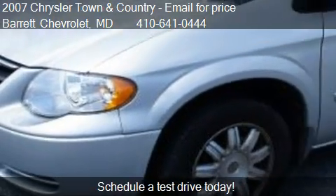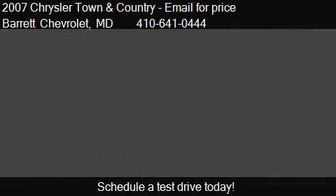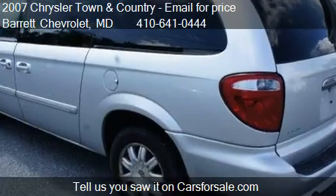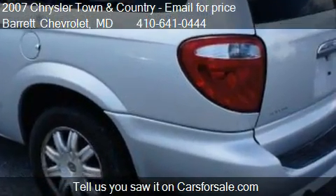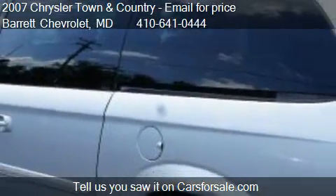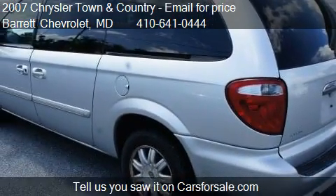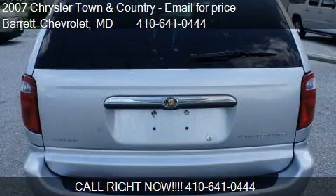Please contact us at 410-641-0444 for pricing details. Find us at Used Cars in Berlin, Maryland on our website, or check us out on carsforsale.com.